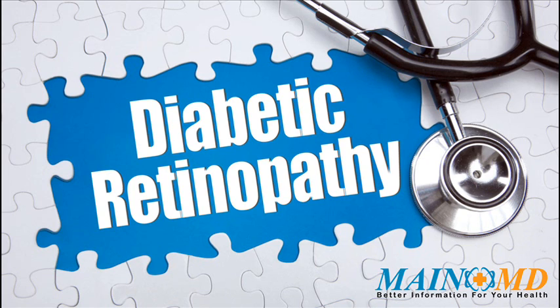Diabetic retinopathy is damage to the eye's retina that occurs with long-term diabetes, caused by damage to blood vessels of the retina. The retina is the layer of tissue at the back of the inner eye — it changes light and images that enter the eye into nerve signals that are sent to the brain.